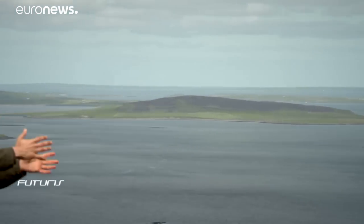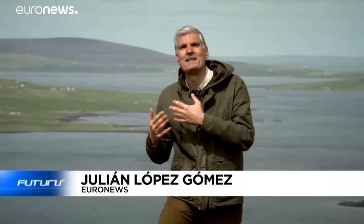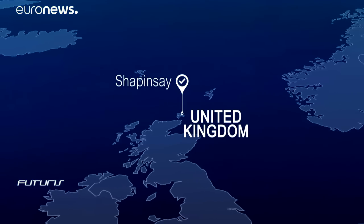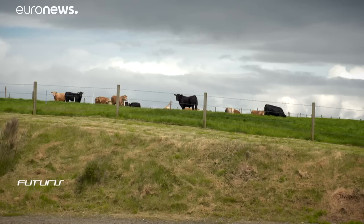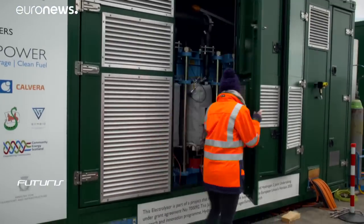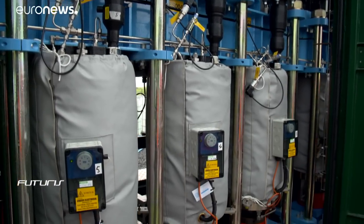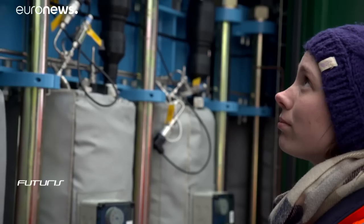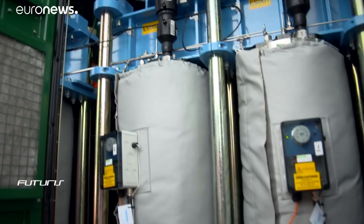Can hydrogen meet the energy demands on remote isolated territories? That's the question European researchers are trying to answer from one of those such constrained lands, here in Orkney Islands, United Kingdom. Around 300 people live at Schappensee, one of the 20 inhabited islands in Orkney. This is its main power station, where the turbine feeds the electrolyser where water is split to obtain hydrogen.